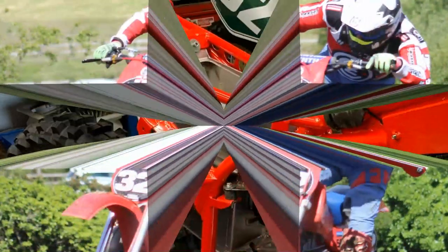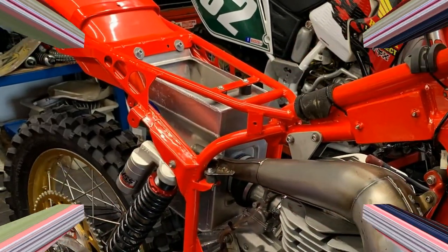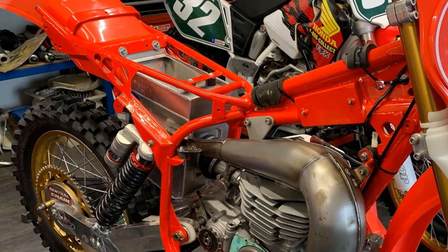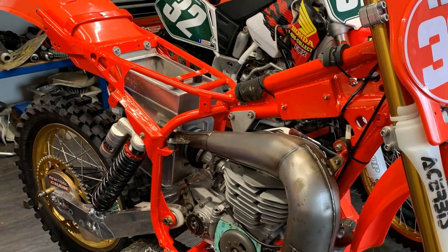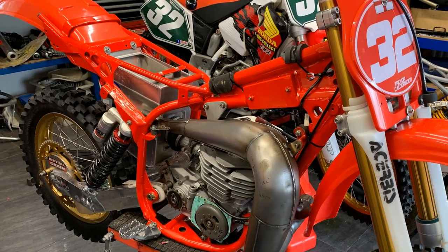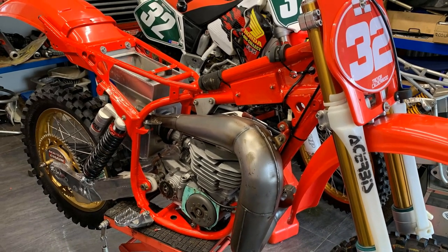Since I shot these video clips and pictures of Trevor's Monda, it's already started to undergo another transformation and upgrade, and Trevor has sent me these recent pictures of what's been getting done on his Monda bike.